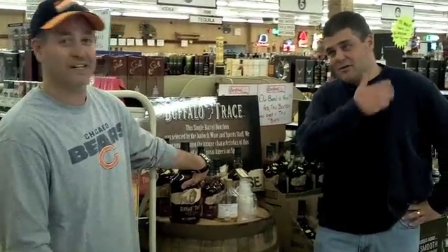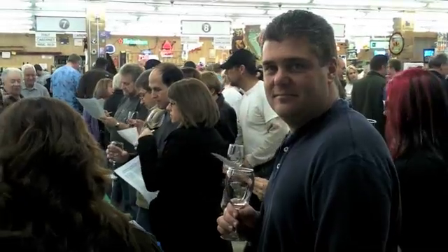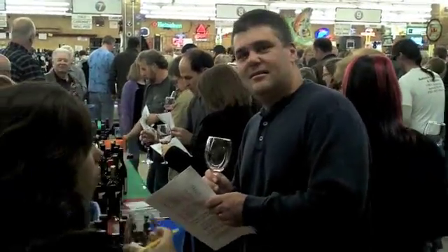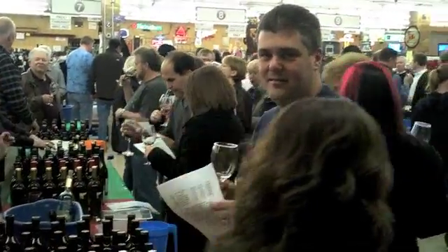I think we should go over and try some wine. So here we are at the tasting. It's kind of crowded and people are walking by, so we're just going to get some wine and go try it, maybe off to the side.